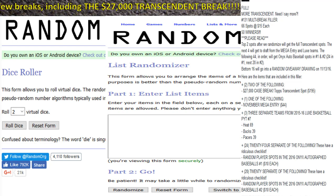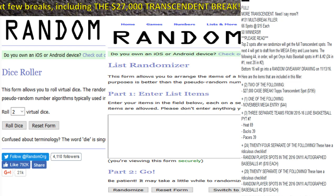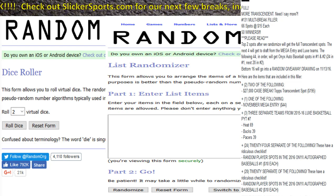Here's how we're rolling this one: the top two spots after randomization will get the full Transcendent spots. The next four will get to draft between the mega entry and the Lux teams, because some people may want Lux teams over a mega entry — that's up to those guys. The following 44 in order will get the Onyx auto baseball spots: the first 24 get number one and the next 20 get number two.